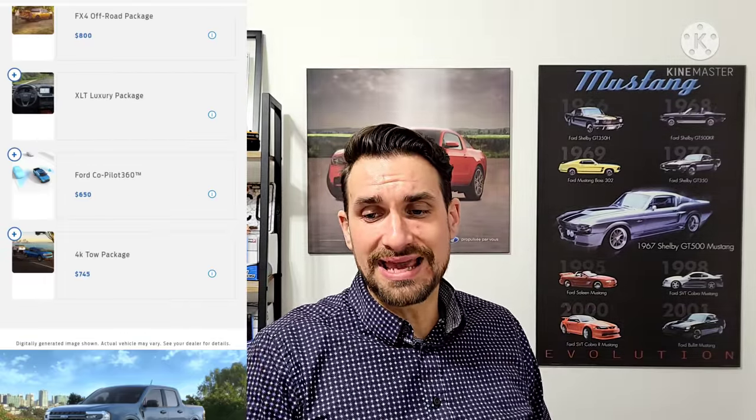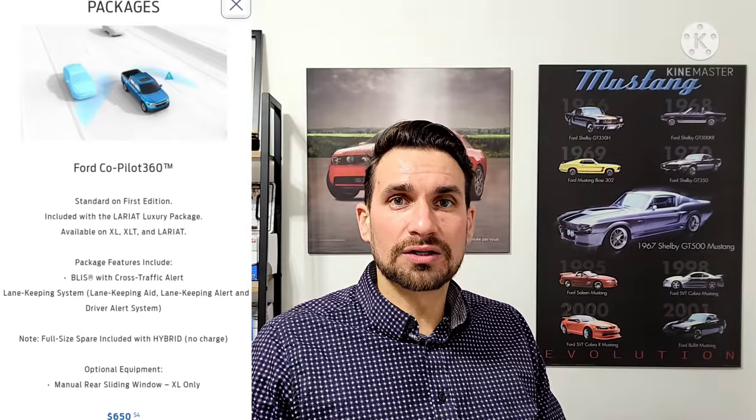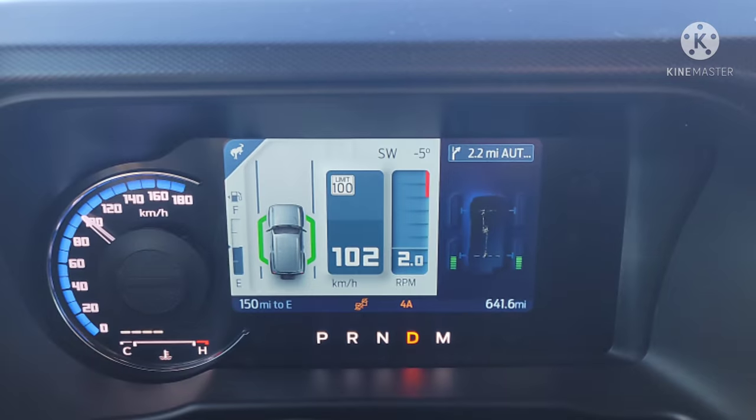The Co-Pilot 360 comes with blind spot detection and lane keeping. Lane keeping aid means when you start to drift, the steering wheel vibrates and ever so slightly helps bring you back — not to the middle of the lane, just a little nudge in the right direction. It's so light and not annoying that some people don't notice it. The blind spot detection doesn't beep every time someone goes by. You also get the driver alert system, which gives you a little alert if you're bouncing around — maybe reminding you to stop and get a coffee.